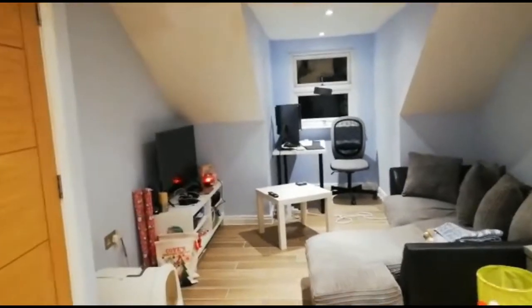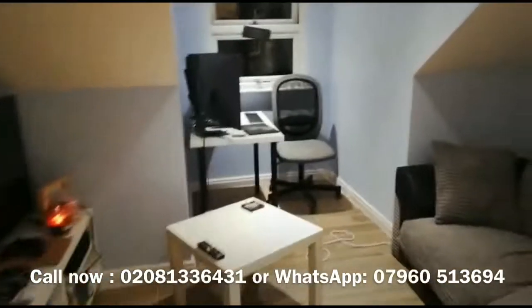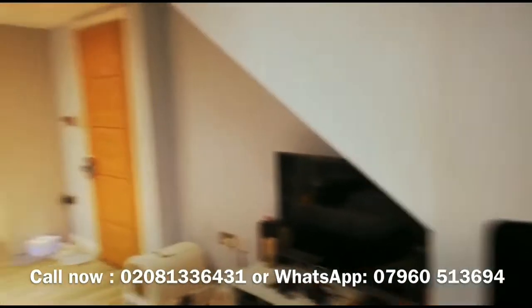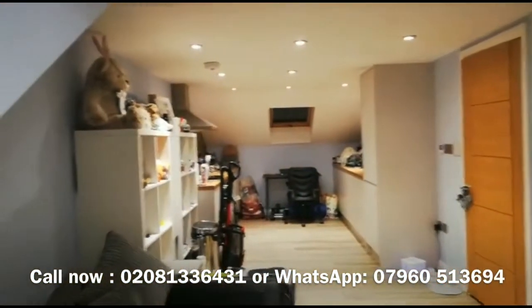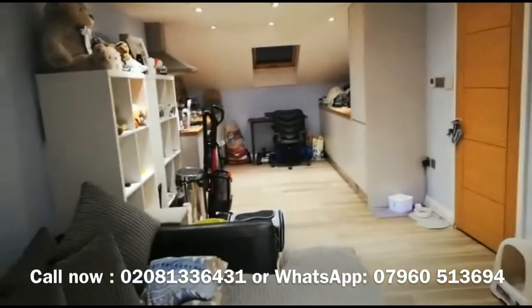And then of course you have the rest of the living room. They've made really good use of the space they have — a really nice, good sized, open-plan lounge living room.